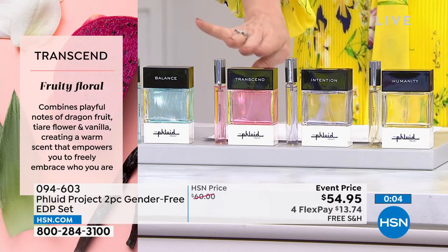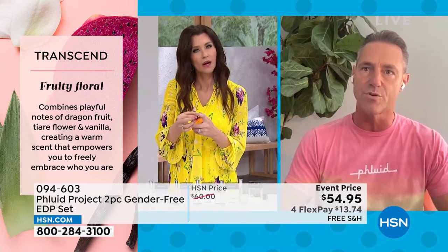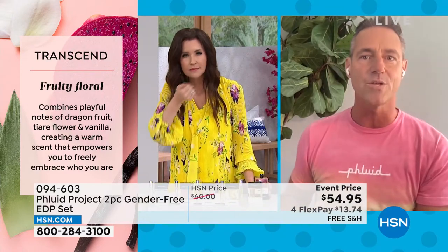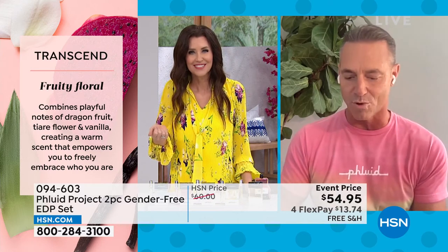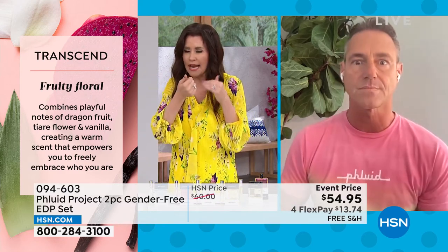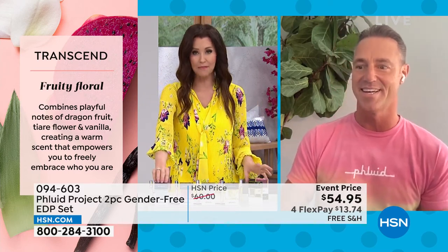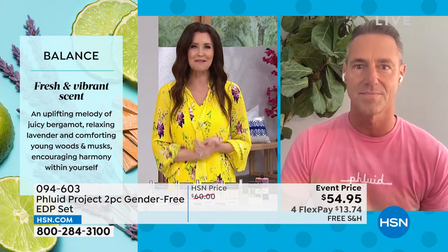And then Balance — this is the fresh, clean scent. We could all use a little balance in our lives. It starts off with apple — like biting into an apple. I like to start my day with this — it smells fresh and clean and gives you a boost of energy even during the day. When I don't feel like having a cup of coffee but I need some energy, I just give myself a boost of Balance. Everybody around here has been coming up saying I want to smell it — these are really unique and different. Thanks so much, Rob, we're so glad we're able to introduce you to the HSN family. Item number 094603 — we only brought in a limited amount.